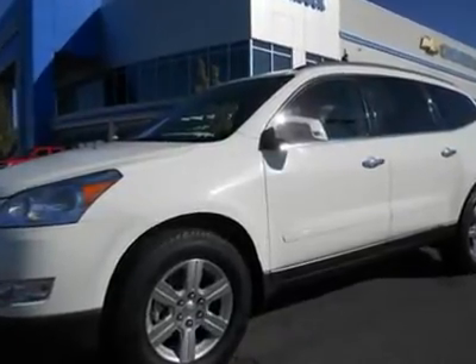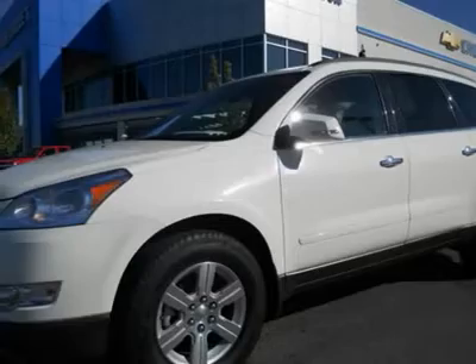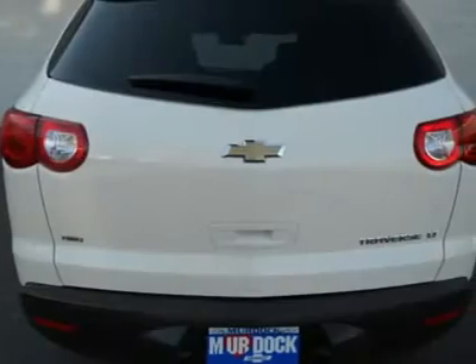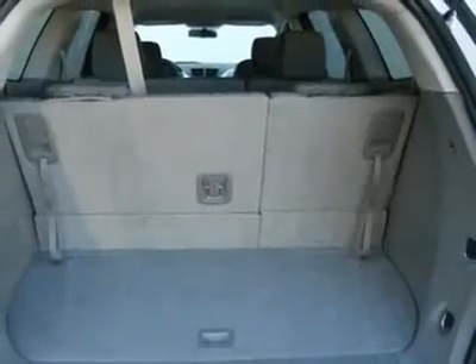2011 Chevrolet Traverse 1LT, AWD, 25,000 miles, white diamond with gray cloth interior, seat fade, power seat, backup sensors, remainder of factory bumper-to-bumper warranty applies.